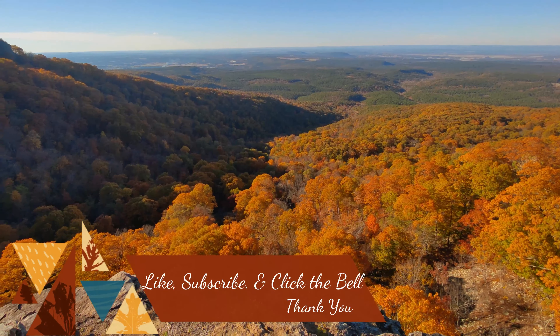Like, subscribe, and click the bell. Let's begin with Zion National Park.